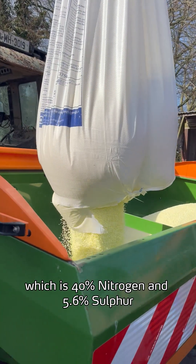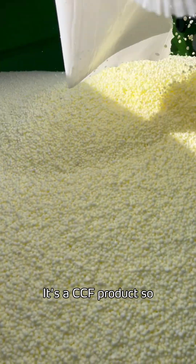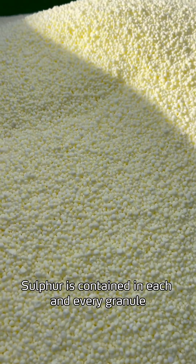One of them is Yara Vera Amidas, which is 40% nitrogen and 5.6% sulfur. It's a CCF product, so the urea and sulfur is contained in each and every granule.